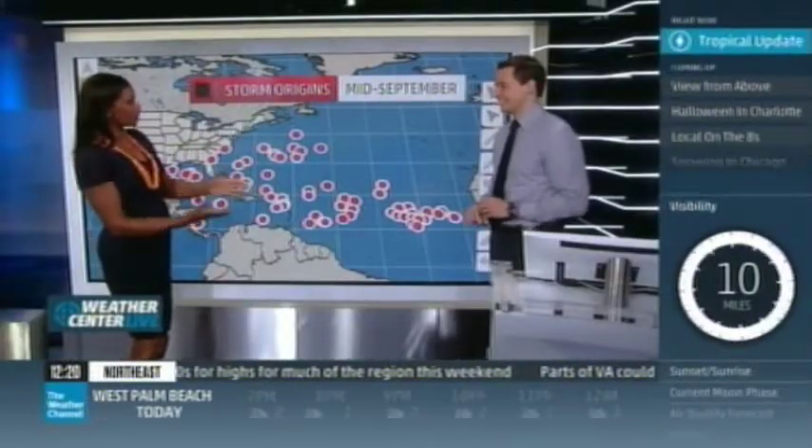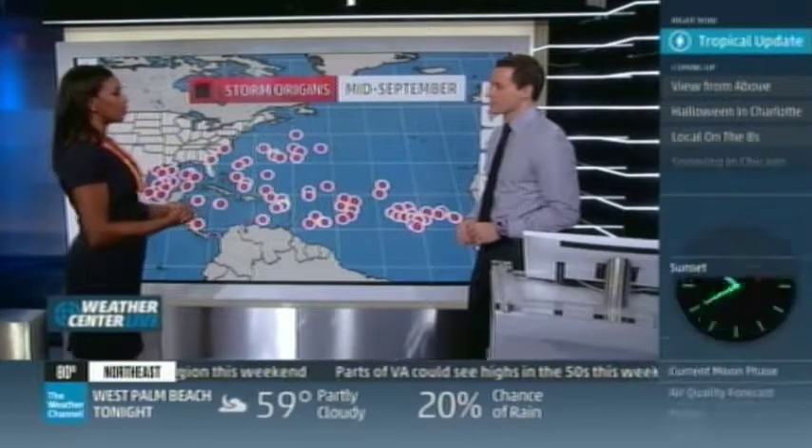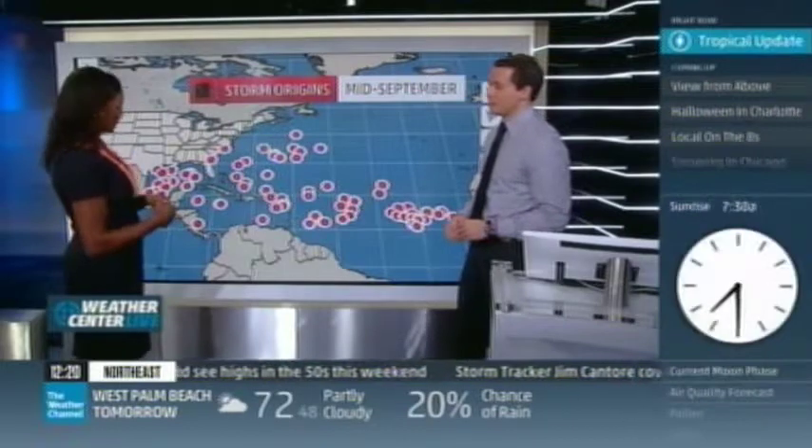Yes, we are in the lab. I'm with Hurricane Specialist Michael Lowry talking about the tropics. Not too much of a trick this time — thankfully, pretty quiet Halloween across the Atlantic Ocean right now, Vivian.